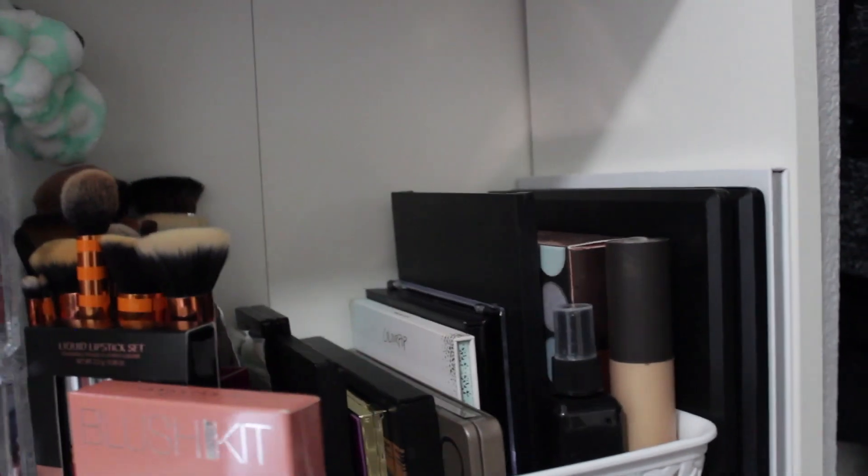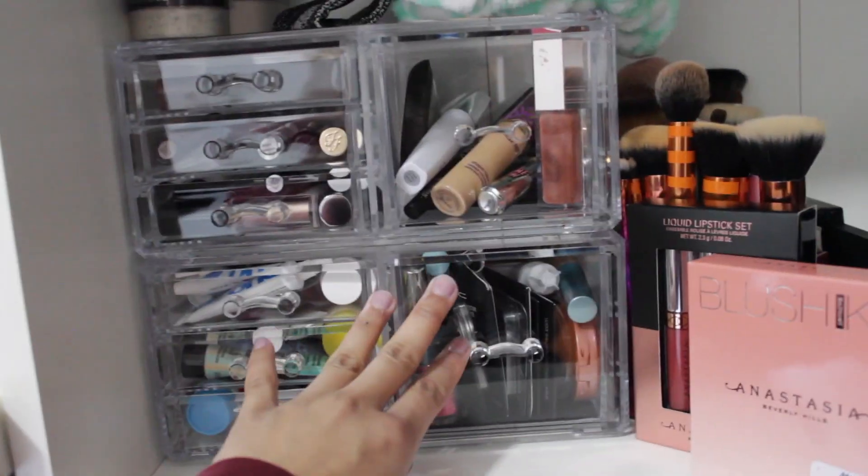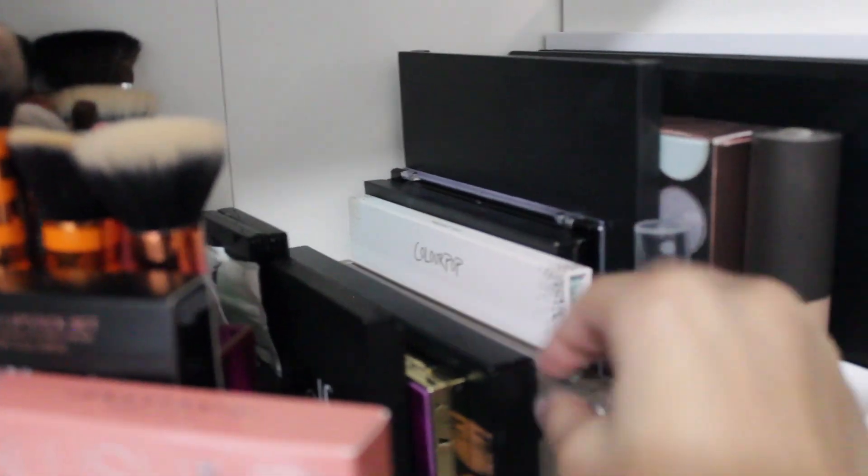On the right side is my blush organizer — I just put most of my makeup in here and made sure it all fits. I have some of my Real Technique brushes, the Anastasia blush kit, and my liquid lipstick — it looks really pretty. I got this bin from Target and it holds my makeup palettes: some setting spray, another BECCA highlighter, Morphe, ColourPop, Naked Urban Decay, Smashbox, Tarte, more Morphe palettes, the Jaclyn Hill Morphe palette, and a Beauty Gems palette that was a gift from my boyfriend's sister.